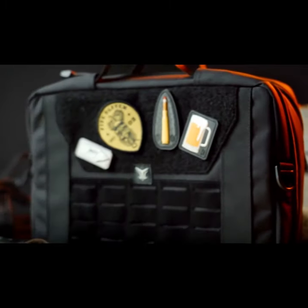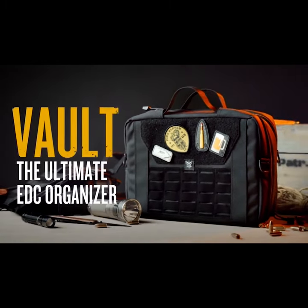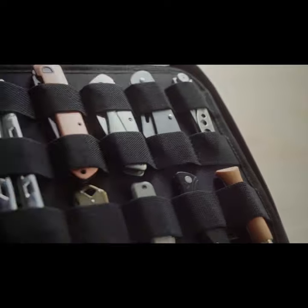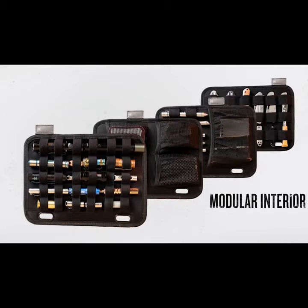It's a durable, modular and highly versatile EDC bag that lets you organize and pack your gear. Modular interior layers allow you to configure your carry in a number of ways. Vault's removable flex panels offer ultimate EDC carry flexibility. See how much better your day becomes when you have everything in its right place with Vault.